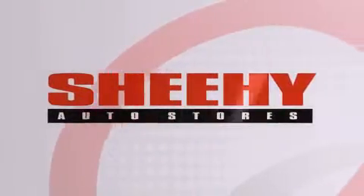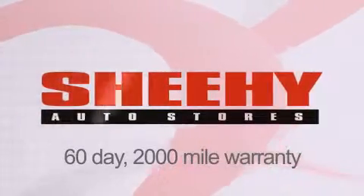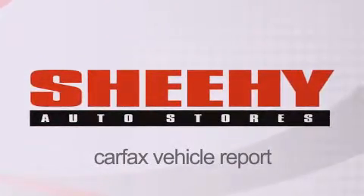Every Sheehy Select used vehicle comes with a 3-day money-back guarantee, a 60-day, 2,000-mile warranty, passes a state inspection, and our 175-point inspection system, and comes with a Carfax vehicle report.